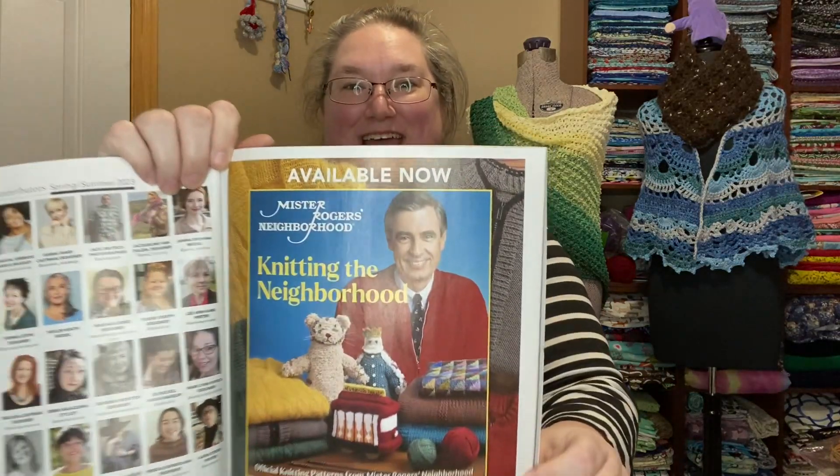That's an ad. There's our editor. Available now — Knitting the Neighborhood. If you watch my Friday segments, I've got that book and we're working through it in what I call Fridays with Fred.